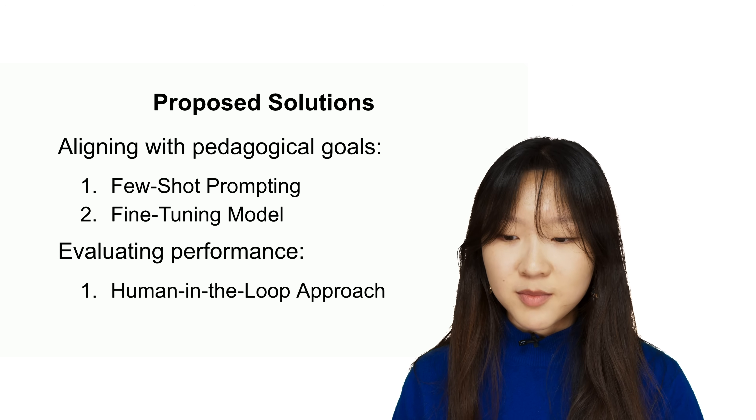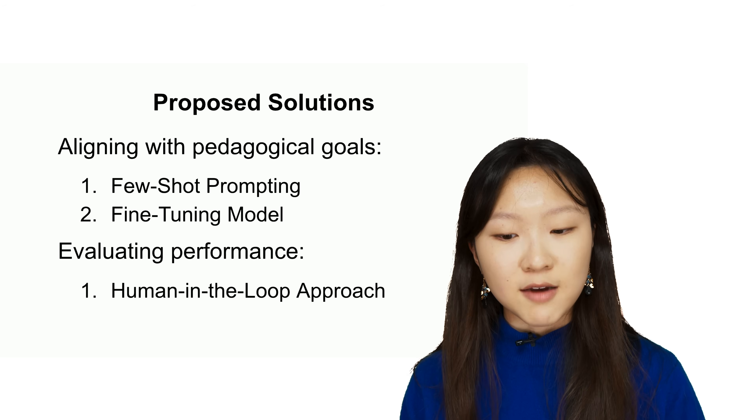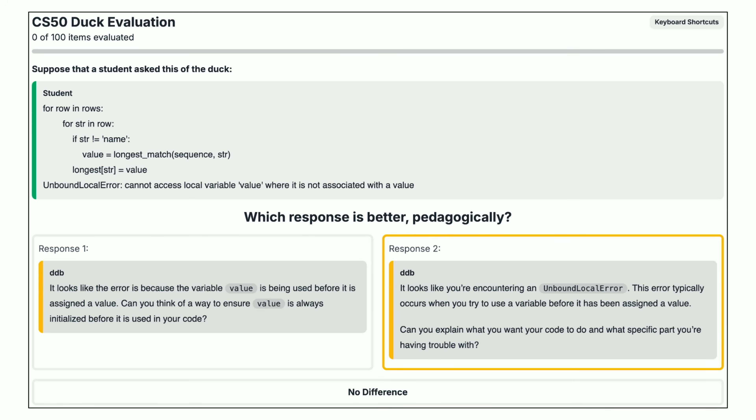For evaluating performance, we implemented a human-in-the-loop approach: continuously collecting feedback from teaching staff over time, having them review AI responses and provide insights for future improvements. We developed a systematic evaluation framework that collected human preferences on our AI tutors. Teaching fellows could view immediate responses from two different versions of our AI tutor and choose which they preferred in single-turn evaluations. We also introduced multi-turn evaluation, where teaching fellows could interact with both versions before choosing which was more pedagogically sound. Finally, we gave these comparisons to another LLM to see if AI could also identify more pedagogically sound responses, which would automate and scale the evaluation process.